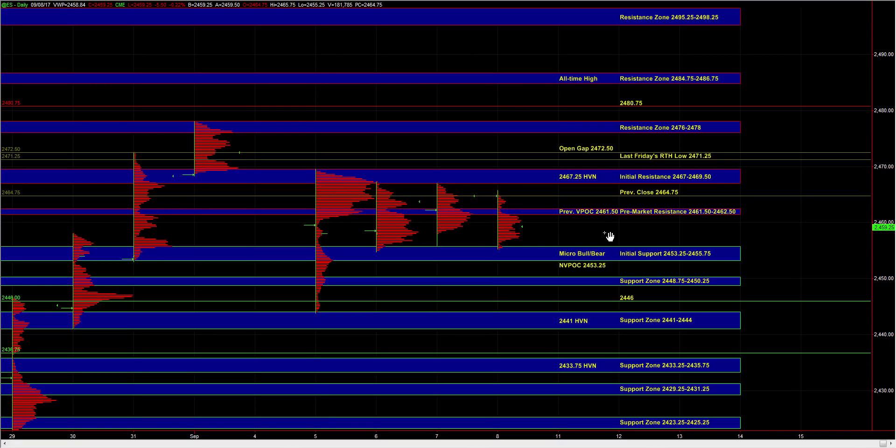Hey, good morning. Let's go over today's trade plan. In the overnight session, we saw the market test the 55 quarter initial support where responsive buyers stepped in heading into the open.